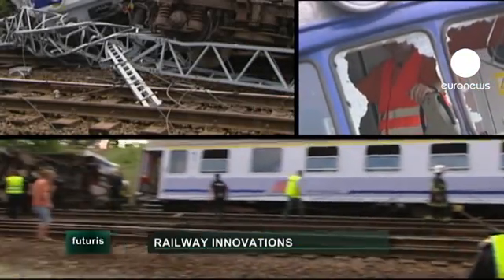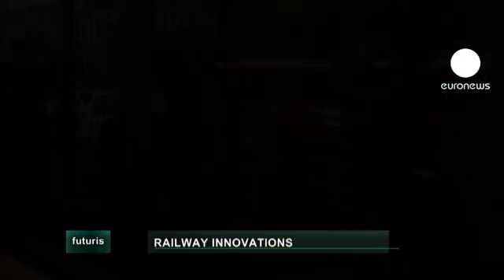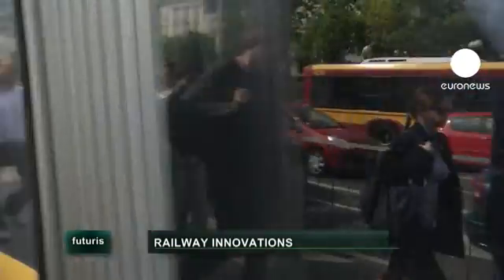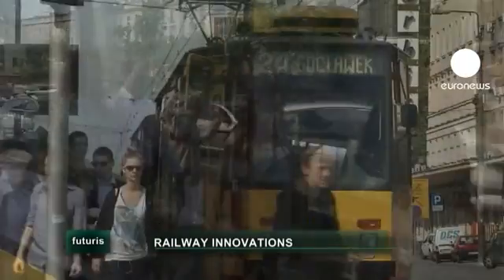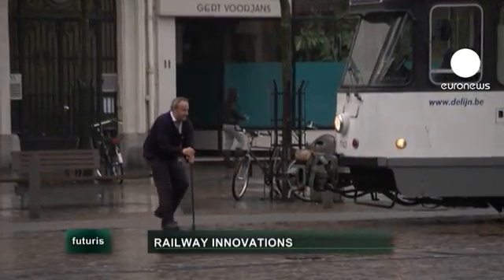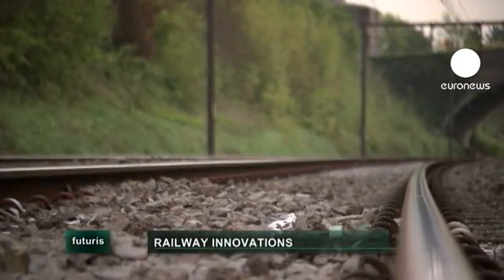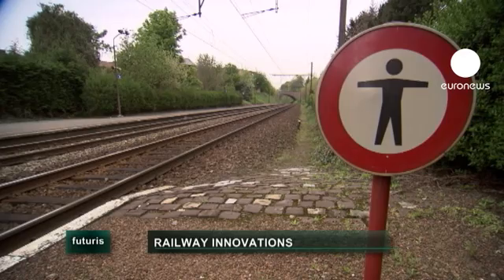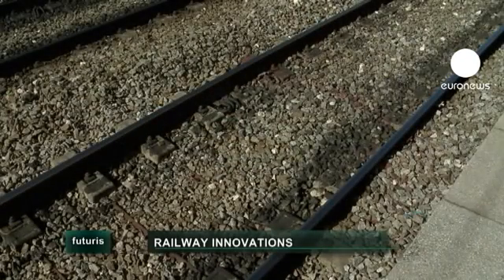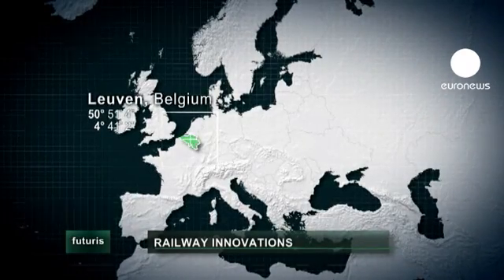Just over 3,000 accidents were reported in 2009, and 174 of them were caused by rolling stock in motion. At the same time, transport by rail continues to grow. By 2050, freight on Europe's railways is expected to increase by 80%, and the number of passengers by over 50%. With that comes an increase in the associated risks.